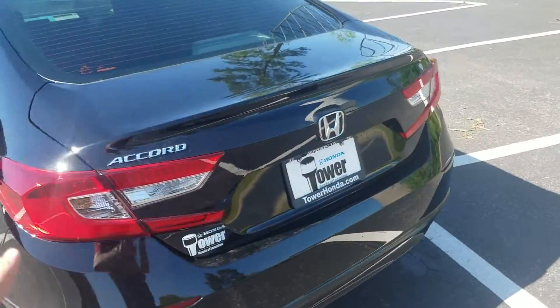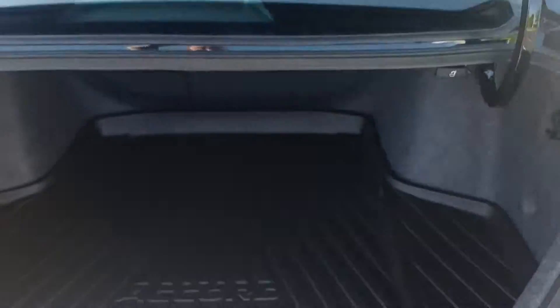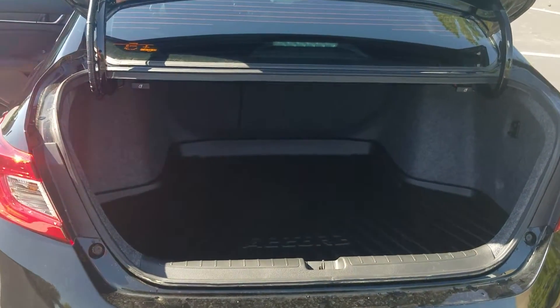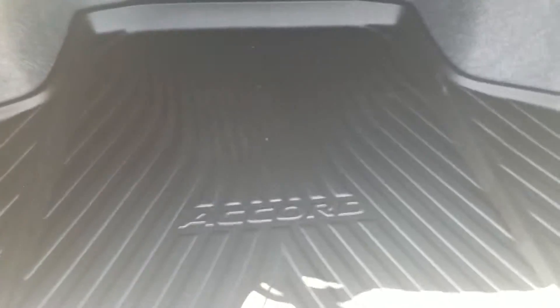Now if you come around to the back, you can see it's completely redesigned. Everything looks really nice, crisp, beautiful. A little bit more space than the previous generation — definitely room for a couple dead bodies or a few golf bags, whichever one. And folding seats right here as well.